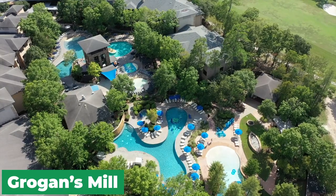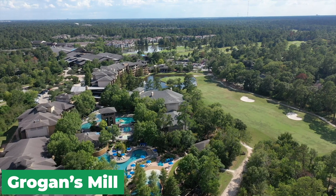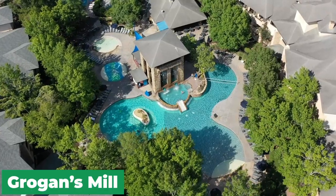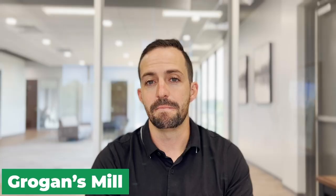As far as amenities go in Grogan's Mill, the biggest is going to be the Woodlands Resort and Country Club — a very nice resort with a hotel, convention center, water park, tennis, and a golf course. It really is a hot spot and the standout amenity of Grogan's Mill.